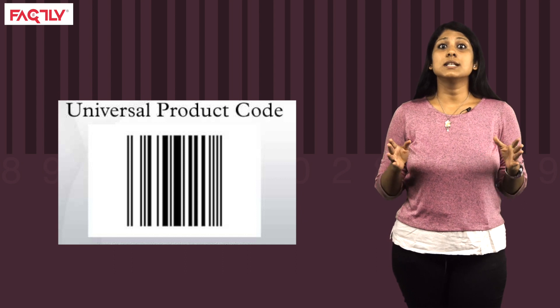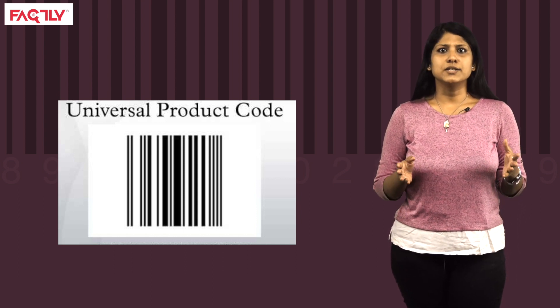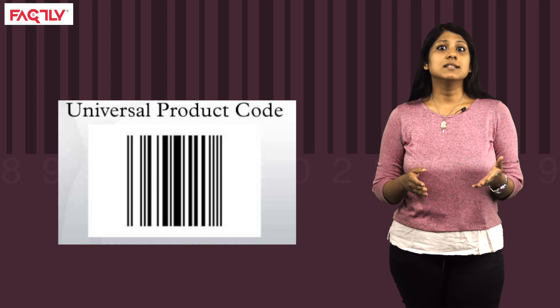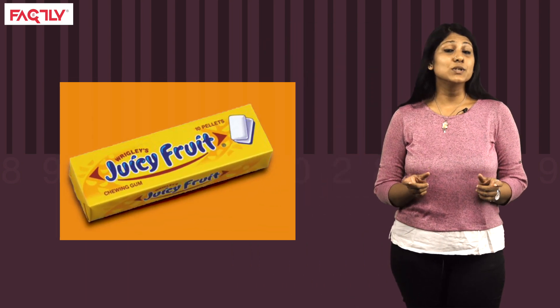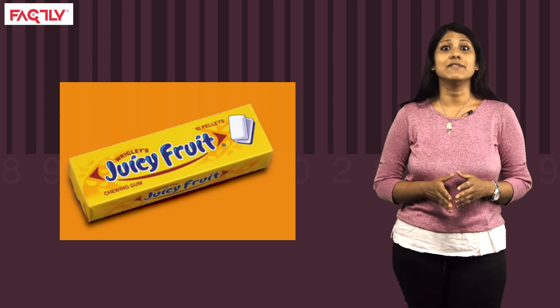Here comes the Universal Product Code or UPC. UPC is a barcode used extensively in most countries to track the goods being sold in stores. UPC consists of 12 numeric digits that are assigned uniquely to a trade item. Fun fact: the first ever product to be scanned using a UPC was a 10-pack of Wrigley's Juicy Fruit chewing gum at Marsh supermarket in Troy, Ohio in 1974.